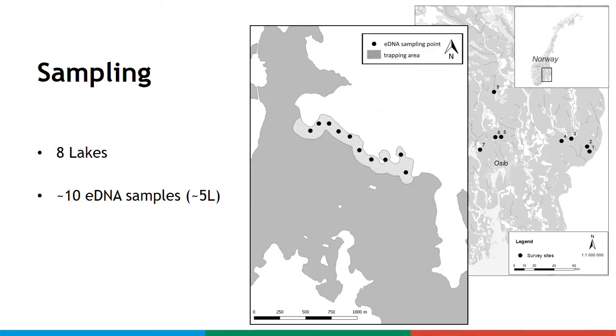We sampled eDNA from 8 lakes in Norway. Ten samples of 5 liters were filtered onsite from each lake just above the bottom. This was followed by trapping using 50 beta traps. eDNA samples were analyzed with noble crayfish-specific qPCR and ddPCR.